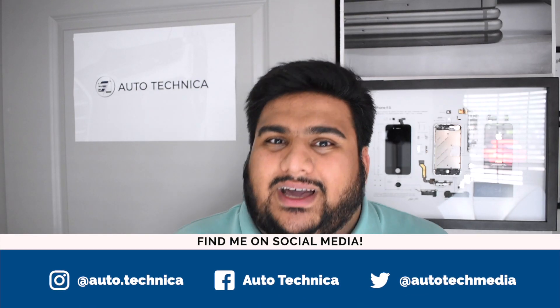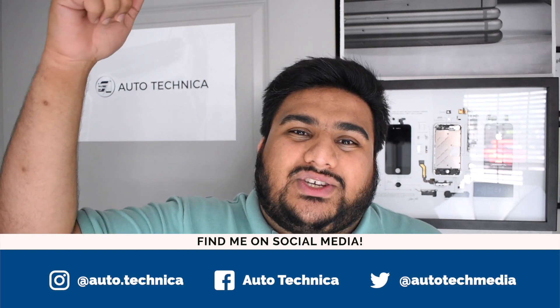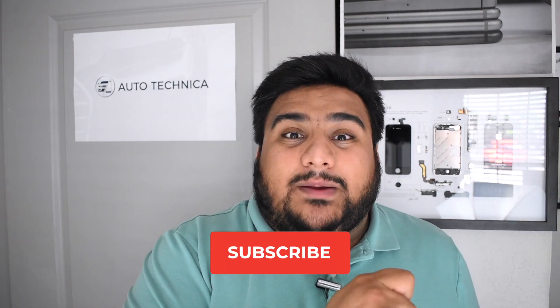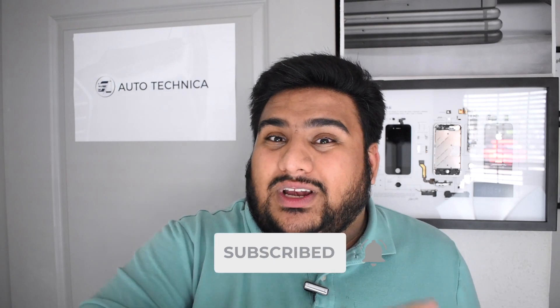If you bought an S21, S21 Plus, or S21 Ultra, let me know what your experience has been so far and what you think of it down in the comments below. If you haven't already, be sure to follow me over on social media — I have all the behind the scenes and extra content over there. All the handles are right here on the screen and down in the description as well. Be sure to subscribe to the channel for more Samsung content. We're going to have the S21 go up against the OnePlus 9, and that's going to be an interesting comparison. That's it for this one guys — thank you so much for watching, I'll catch you in the next one.